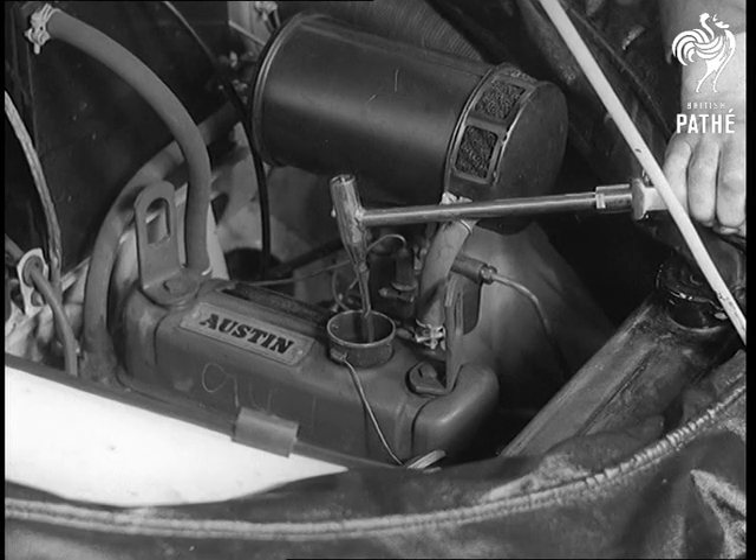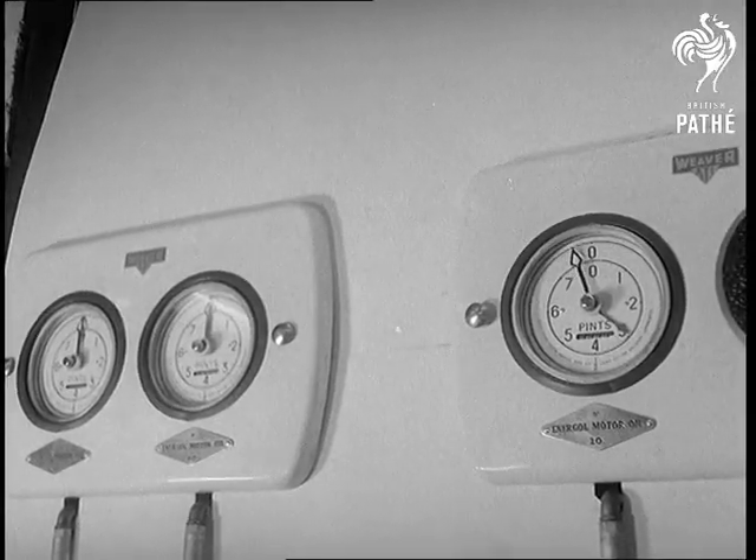Fresh oil is fed to the engine under pressure, while a gauge shows the exact amount. Now the battery.